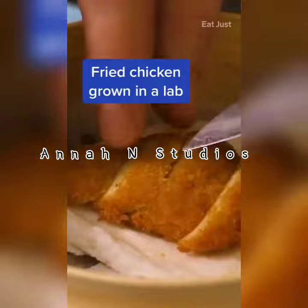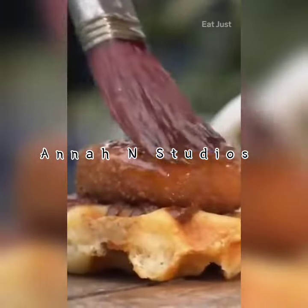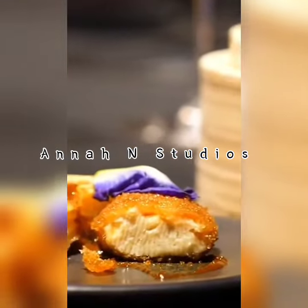This piece of fried chicken was grown in a lab. It is cooked like a regular piece of chicken, except no animals were killed in the process. Instead, it was made from stem cells taken from a live chicken and cultured in a lab. Could lab-grown meat be the food of the future?